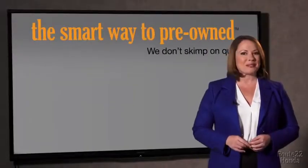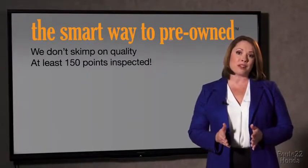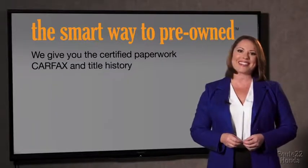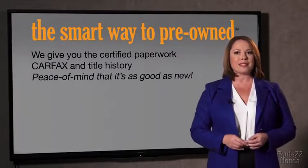That's why we don't skimp on quality. All of our pre-owned vehicles go through at least a rigorous 150-point inspection, checking more than just brakes and tires. The best thing about Smart Way to Pre-Own, besides the great price, is that I know I bought a good car. Why worry about a rolled-back odometer or being the victim of a salvaged, rebuilt, or washed title? We give you the certified paperwork, along with the Carfax and title history, providing peace of mind that your certified pre-owned is as good as new.